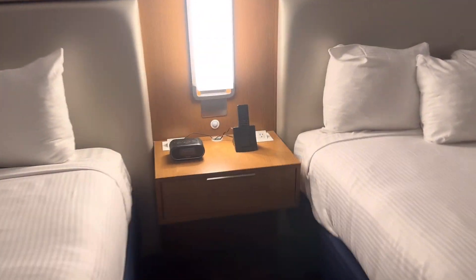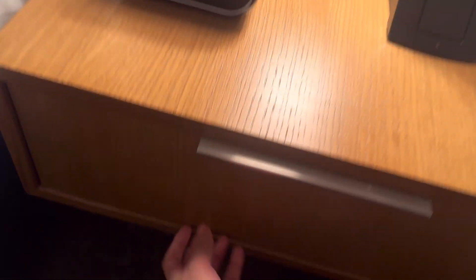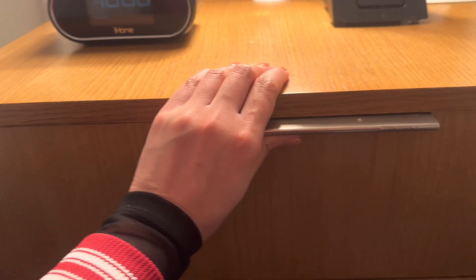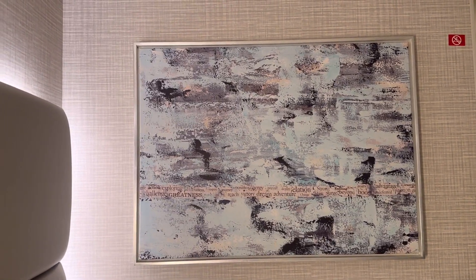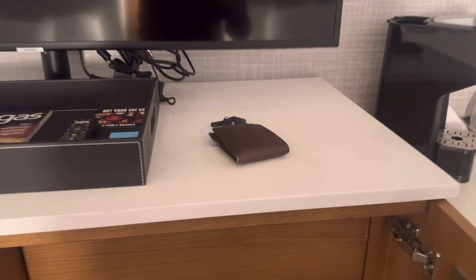Over here there's a drawer — it looks like it doesn't open, it's just decorative. That's just what it looks like, it's mellow. It looks updated. There's a television right here, and over here are just a bunch of empty drawers.